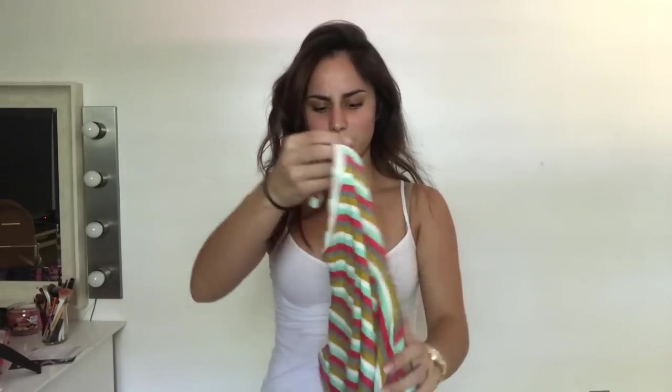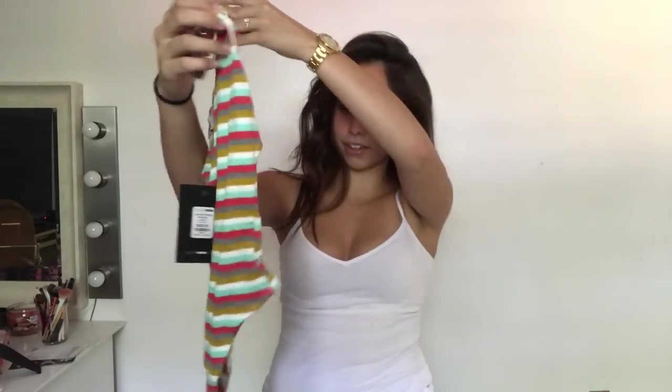The first thing that I got is a bodysuit and it is called the Love My Overall Bodysuit. I got it in an extra small. Originally this was $19.99, but it was on sale - this is the one item that was on sale - and I got it for $13.98. This is what it looks like. Oh, this is so tiny.